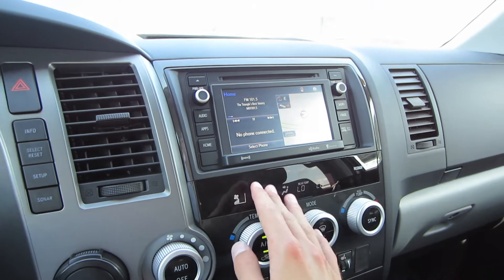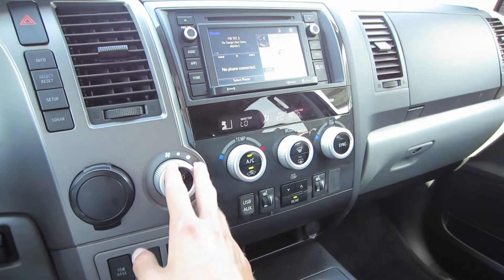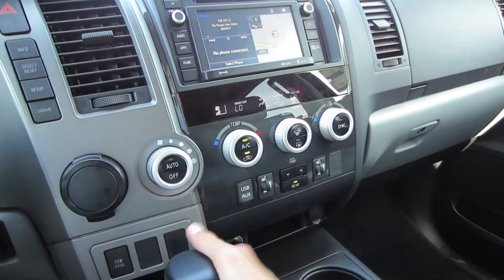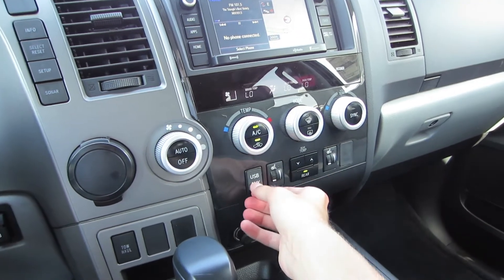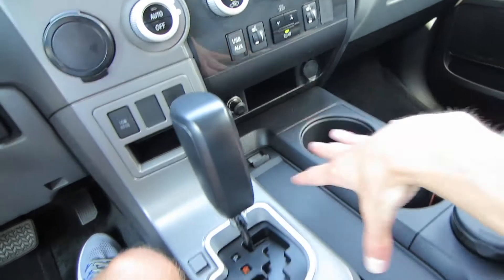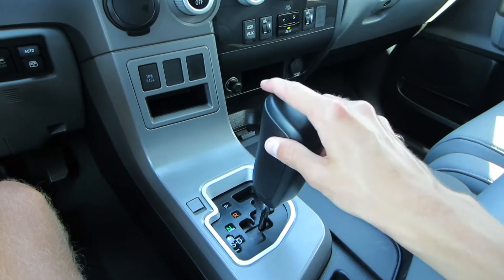Going back home we do have a split-screen view, and down below we've got our tri-zone automatic climate controls with fan speeds, dual temperature zones, and modes right here, then your rear seat controls right there. We do have heated seats, USB and auxiliary inputs, as well as tow haul mode and two 12-volt power outlets down here.